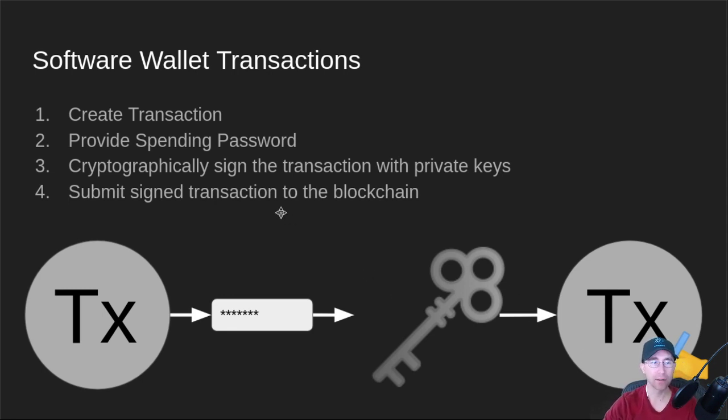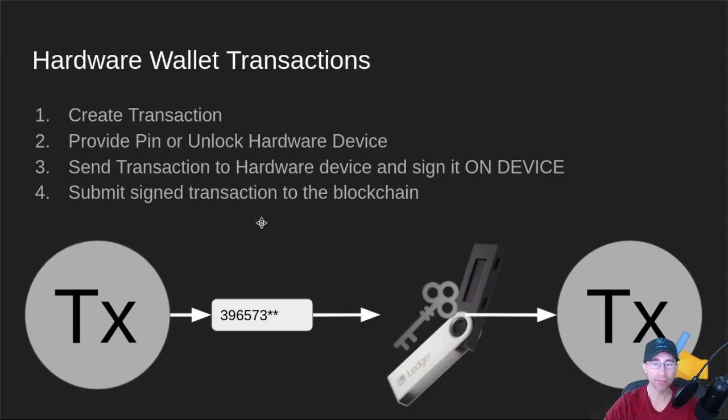So how is that different from a hardware wallet? The main difference is that the signing transaction happens on the PC with a software wallet, and at that point — because of malware — the keys are at some point in memory in the clear. With a hardware wallet, you still create the transaction the same as usual. You provide a PIN to unlock the hardware device — I recommend using all eight characters if allowed. The transaction is sent over USB to the hardware device and signed on it with the little microcontroller. The key is never exposed; it never leaves the hardware device, and there's no way it can be manually pulled off. The key has to remain on the hardware device, and the signed transaction is still submitted to the blockchain.